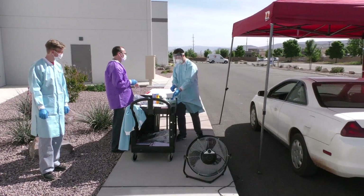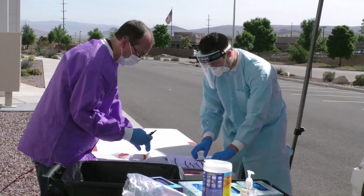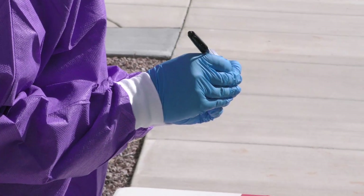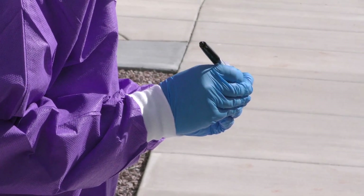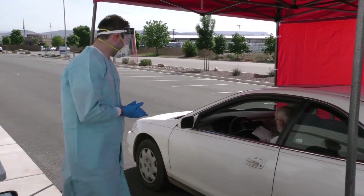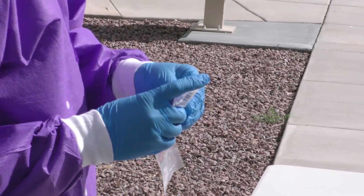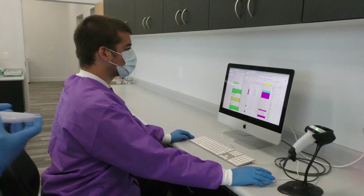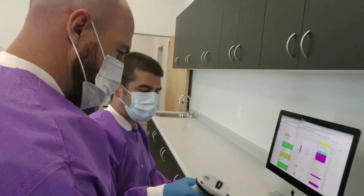Soft Cell Labs is currently accepting insurance. However, if someone doesn't have access, the cost is $100. This also allows the client to become part of their research study. The added bonus is that those who test positive for COVID are eligible to be tested each week for free in the future. Soft Cell Labs will begin taking between 500 to 1,000 samples a day and ramp up production over the next few weeks, with equipment capable of handling up to 15,000 samples a day.